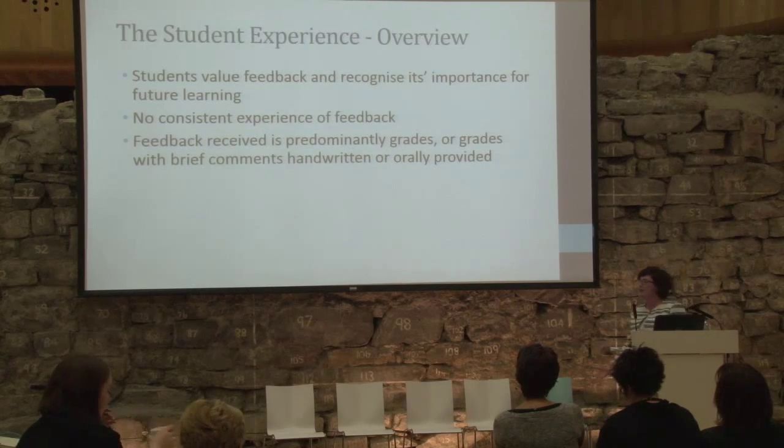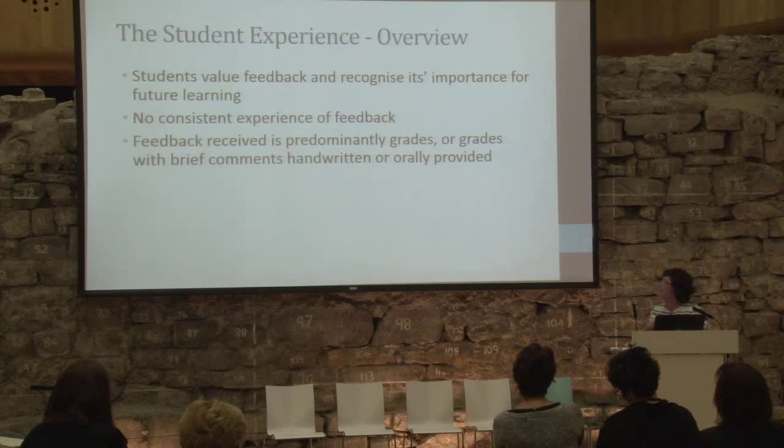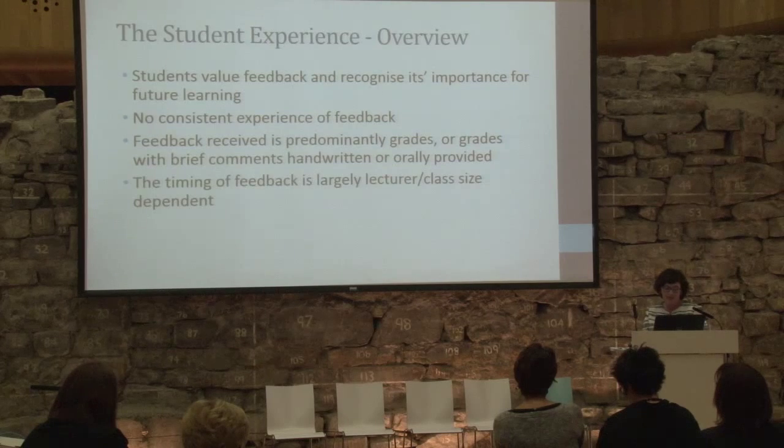What type of feedback are students getting? It seems to be predominantly grades — or so the students say — with brief comments, predominantly handwritten or given orally face to face. On timing, again there is no consistent pattern from the student data. Very much it may depend on the lecturer, dependent on the tutor — these phrases came up quite a lot. There was also acknowledgement that it depends on class size.